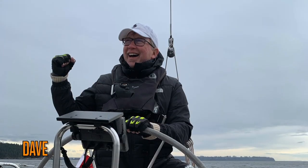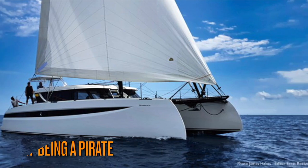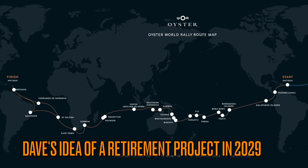This is me. This is my beloved wife Sylvia. This is Sylvia's idea of sailing. This is my dream of sailing and my hope of circumnavigating the globe as a retirement project in 2029. This is Sylvia's reaction to that idea.